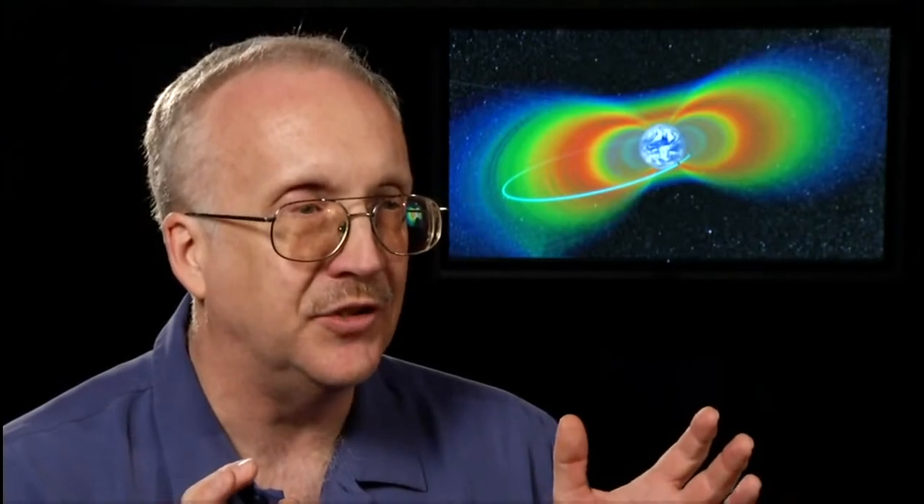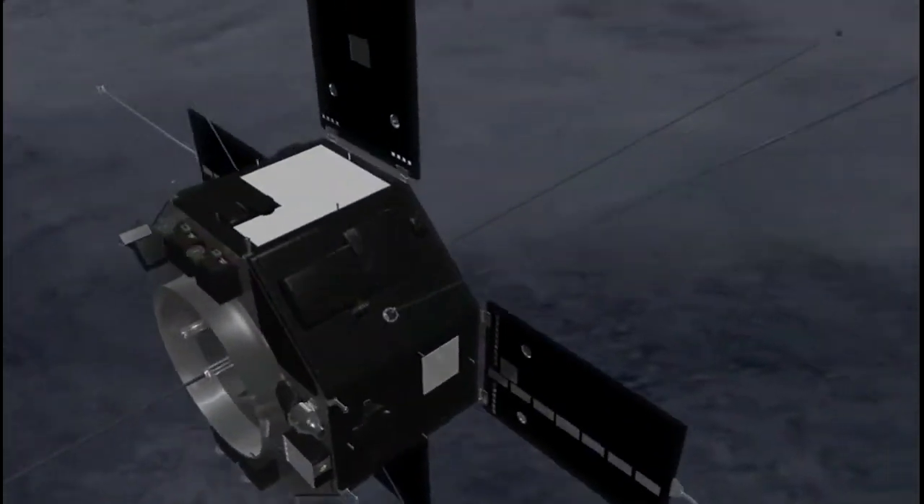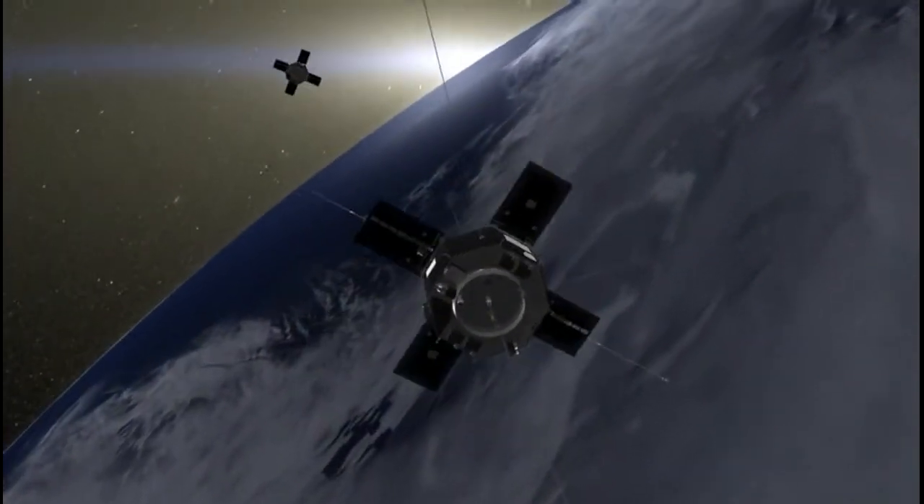The RBSP spacecraft are focused on the dynamic radiation belts in the Earth's inner magnetosphere. They're the only spacecraft that focus on those. Consequently, they're a critical component in the series of phenomena that link the sun to the Earth.